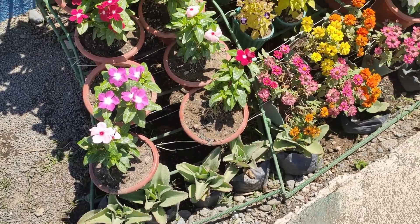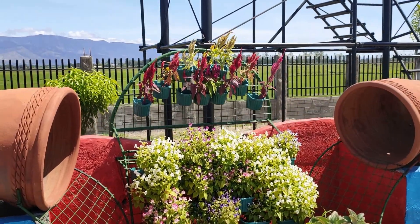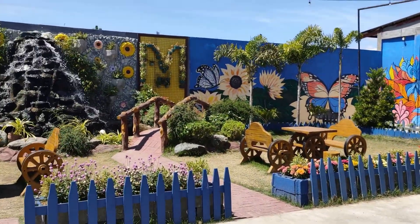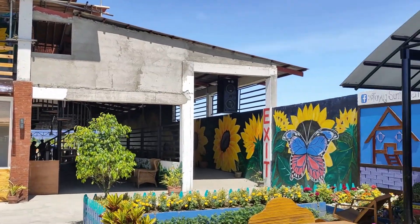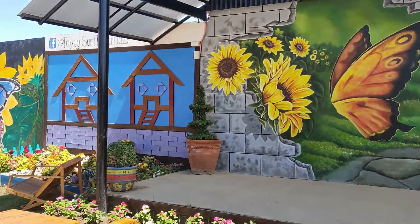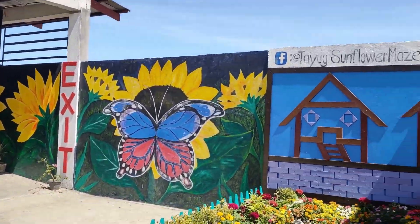Take note: do not forget to bring water, sunscreen, and an umbrella because of the weather. So we are on our last part — this is the exit and we're back from the start. You can see the mini stage from earlier, and there's the exit. So you can check out the Tayug Sunflower Maze.